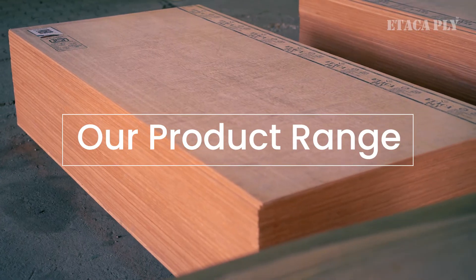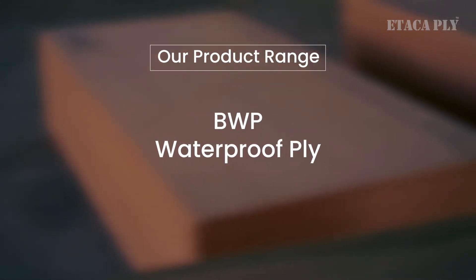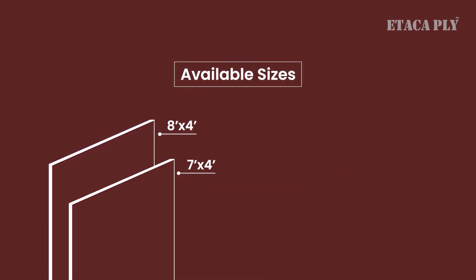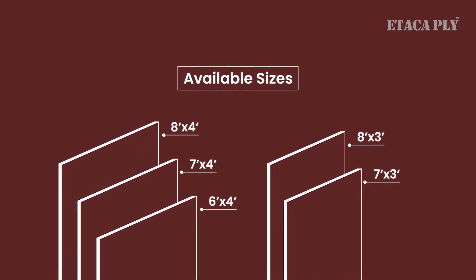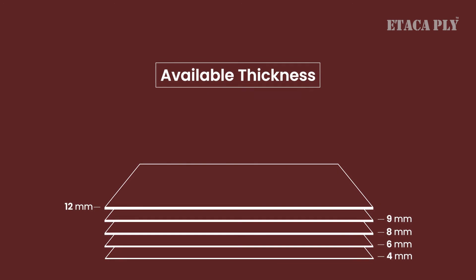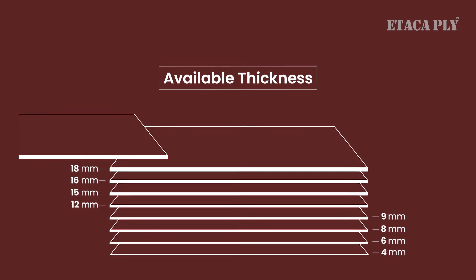Our product range includes MR grade commercial ply, BWP waterproof ply, shuttering ply, block board, flush door, film face ply, flexible ply, and more. Etaca Ply is available in different sizes like 8×4 feet, 7×4 feet, 6×4 feet, 8×3 feet, 7×3 feet, and 6×3 feet, and different thicknesses of 4mm, 6mm, 8mm, 9mm, 12mm, 15mm, 16mm, 18mm, and 19mm.